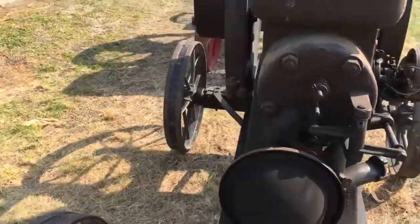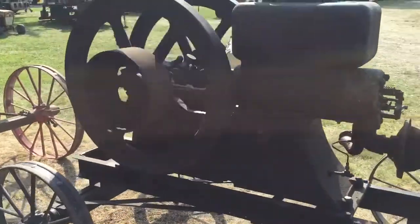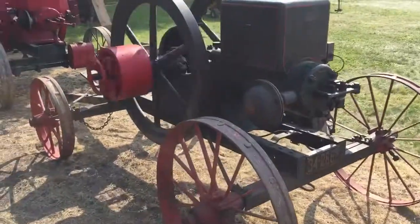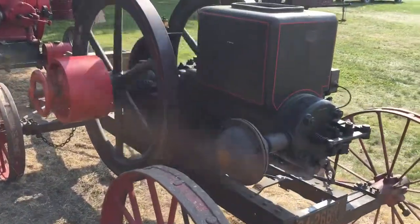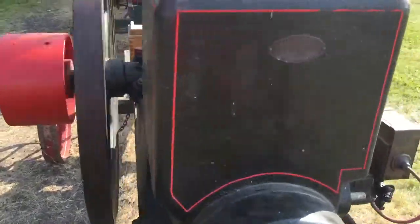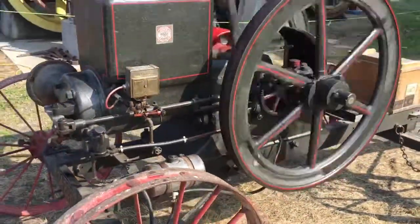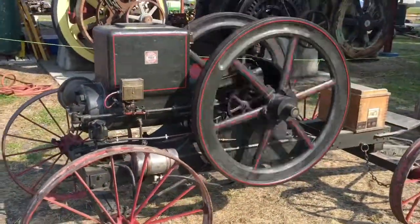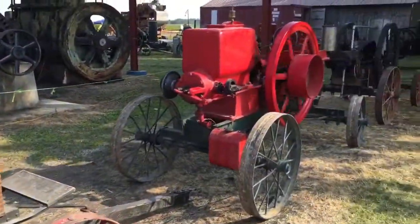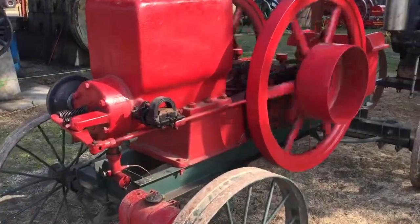Here's a 12 horse Stover. This is a 12 horse field engine in Brundridge.